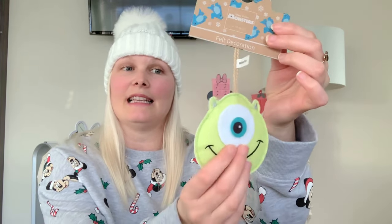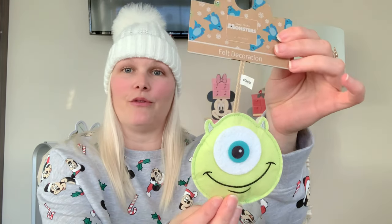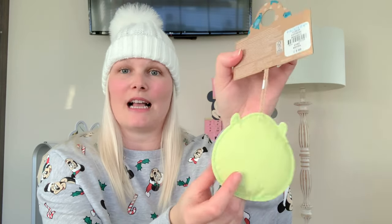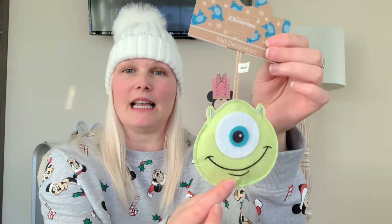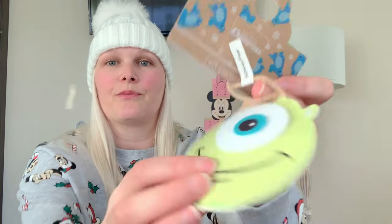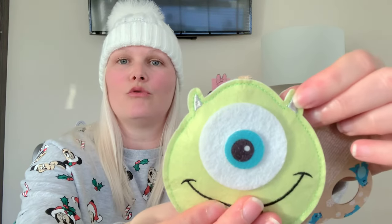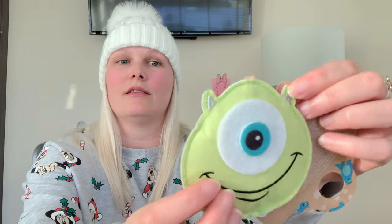The next idea for a stocking is this little felt decoration. This is a Monsters Inc. Mike version. They had a few different versions in Primark this year, but I think this one's really nice because you can actually use this any time of the year — it doesn't just have to go onto a Christmas tree, it can actually be a decoration for your room. It's stitched with some nice embroidery, and this costs £2. Really, really nice and perfectly sized to go into a stocking.